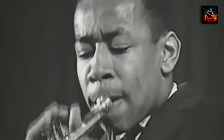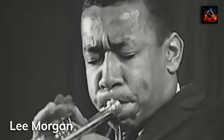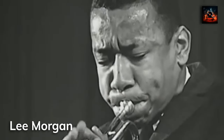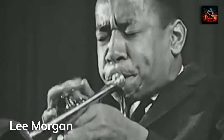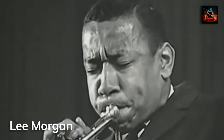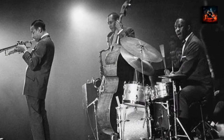Born on July 10th, 1938, in Philadelphia, Lee Morgan was a prodigious talent from a young age. He quickly gained recognition for his distinctive trumpet playing. Joining Dizzy Gillespie's big band at 18, Morgan's career took off rapidly. His education in music was both formal and through real-world experience in Philadelphia's vibrant jazz scene. Before The Sidewinder, he had already made a name for himself with Art Blakey's Jazz Messengers.